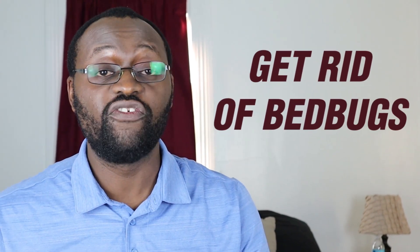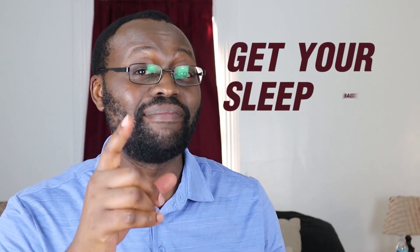In this video, we're going to talk about how to permanently get rid of bed bugs this year, so you no longer wake up to itchy bites on your arms and hands, you're no longer stressed thinking about bed bugs, and you can get your sleep back.